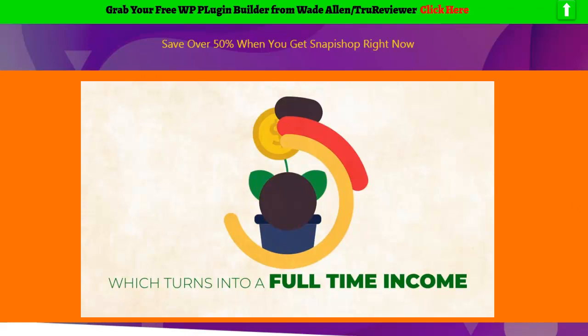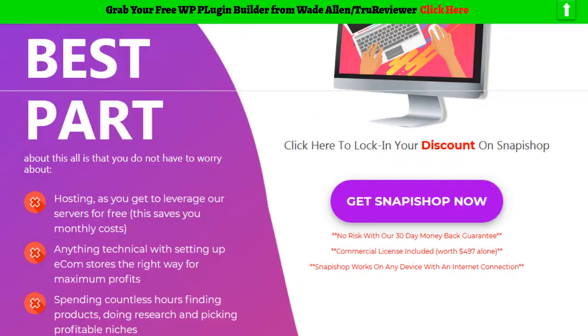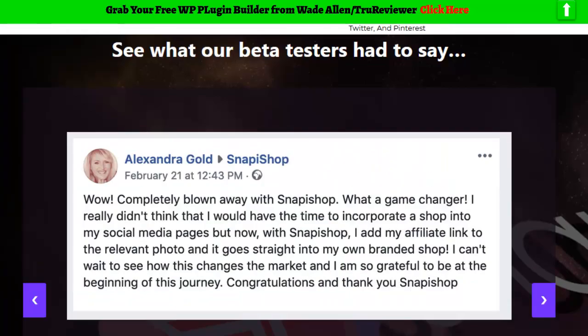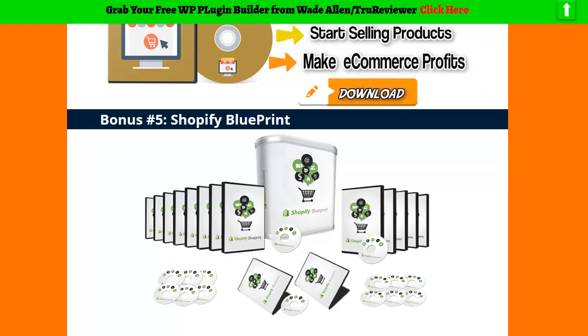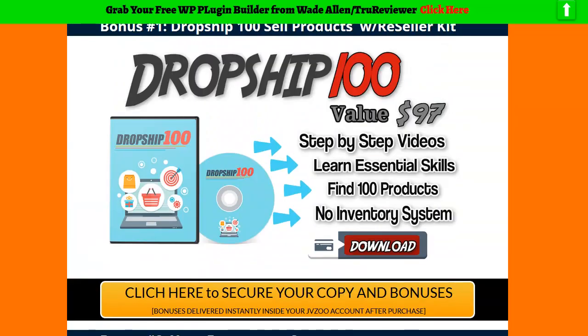All right, man. Wow, that was like watching a movie. So if you want to do unlimited sites for $37 with full lifetime hosting, click on the link below and click anywhere on this bonus page. You'll get all this stuff here too, including a lot of e-commerce courses to help out with this. All right, that's it, man. This is Wade. Over and out.